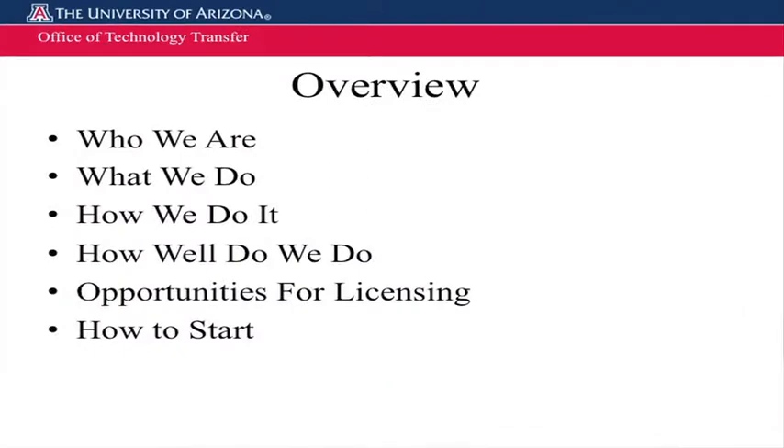Hello, today we're going to talk about the University of Arizona Office of Technology Transfer. I'm Patrick Jones, the director. What I'd like to talk to you about is who we are, what we do, how we do it, how well we do it — that's always important in a venture environment — and opportunities for licensing: how do you find them, how do you go about it, and how to start the process.